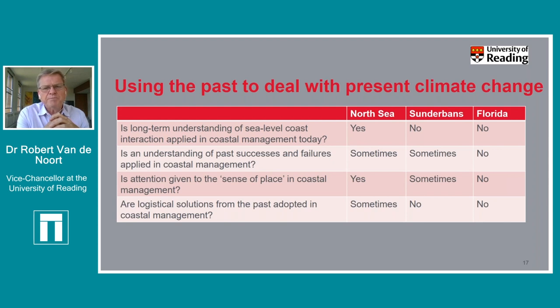In Florida, the answer to all four questions is essentially no. There's a climate-change-denying governor who simply doesn't believe in climate change, and private property rights in the American legal system prevent the coordinated long-term sustainable management that would benefit everyone. If you google 'flooding Florida,' you find dozens of stories happening on a daily basis.